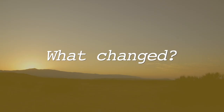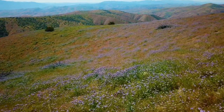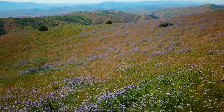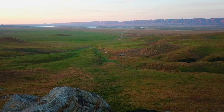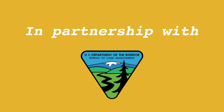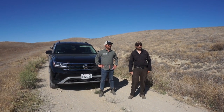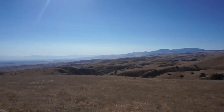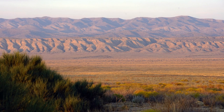What changed? The Nature Conservancy and a coalition of partners identified the Carrizo Plain as a biodiversity hotspot, one that could thrive if protected and managed to support species. In partnership with the California Department of Fish and Wildlife and the Bureau of Land Management, we began to acquire the pieces of the Carrizo Plain in the 1980s, which eventually culminated in more than 250,000 acres being declared a national monument in 2001.